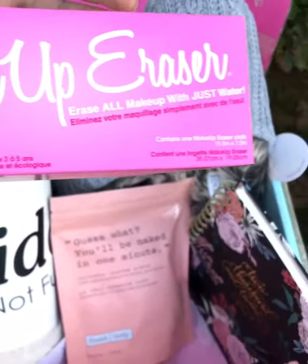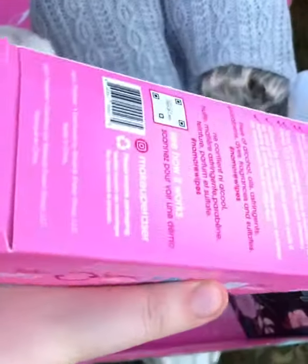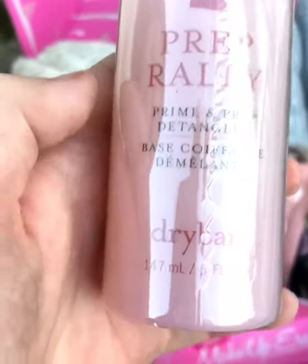This was one of the things that kind of just automatically came for everybody, and that's a makeup eraser — something for taking off your makeup. You also get this detangler that comes with it.